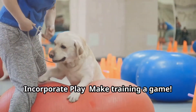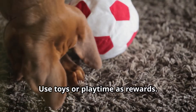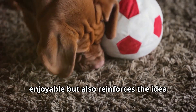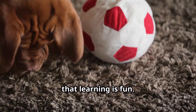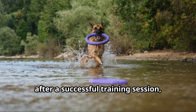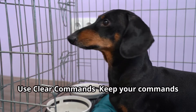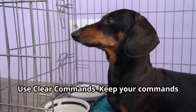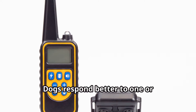Incorporate play — make training a game and use toys or playtime as rewards. This not only makes training more enjoyable but also reinforces the idea that learning is fun. For instance, after a successful training session, engage your dog in a game of fetch or tug of war.